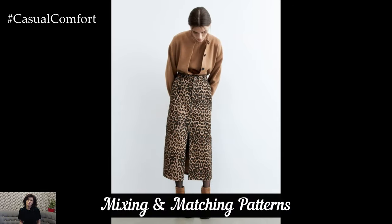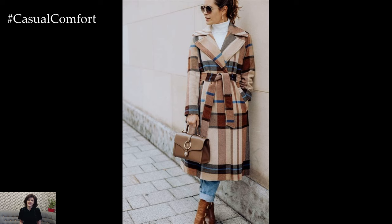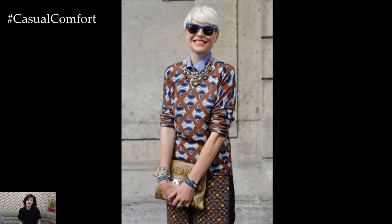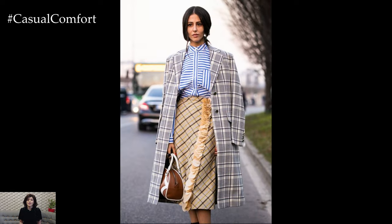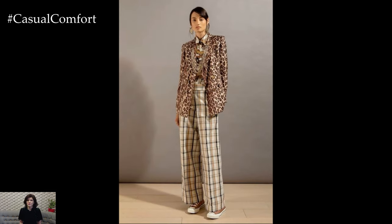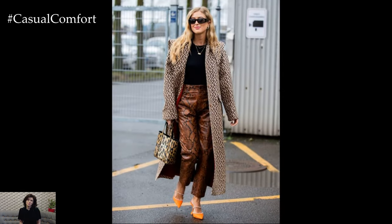One of the joys of fall fashion is experimenting with patterns and textures. Combining different elements can create visually interesting and unique outfits. Try pairing a textured sweater with a patterned skirt, or mixing a plaid shirt with corduroy pants. The key is to keep the colors complementary and the patterns balanced. For instance, if you're wearing a bold pattern on top, choose a more subdued pattern on the bottom, or vice versa. This approach keeps your look cohesive and stylish. Don't be afraid to mix textures, such as combining wool with silk or denim with leather, to add depth and dimension to your outfit.